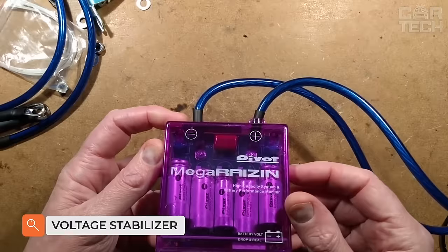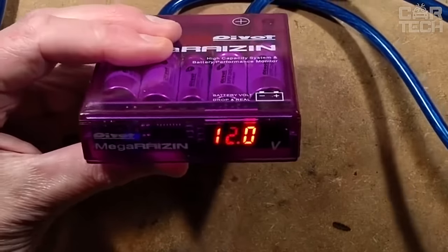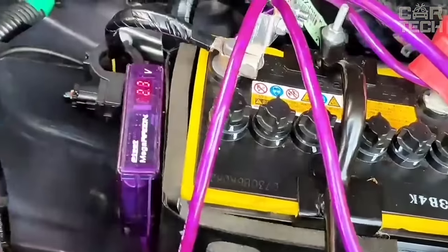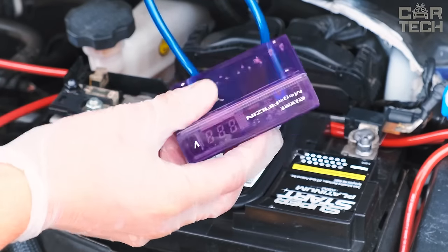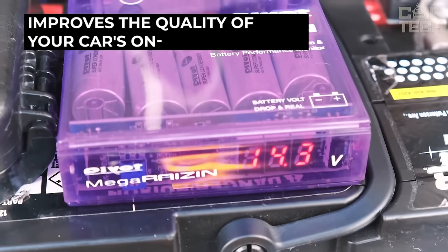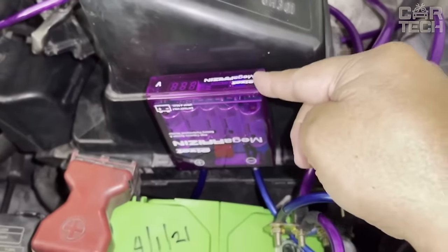Voltage stabilizer with grounding circuit and LED display, designed to stabilize the voltage of the onboard network. It reduces electrical noise and smooths out voltage peaks, providing additional grounding. The equipment positively affects all power-consuming equipment, from the operation of lighting to the quality of the heating system. The delivery set includes the stabilizer, fixing elements, and user manual.